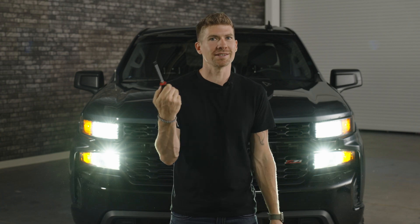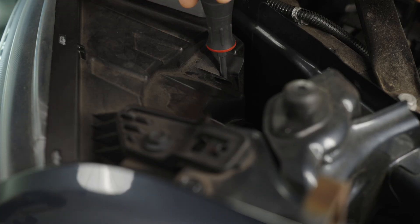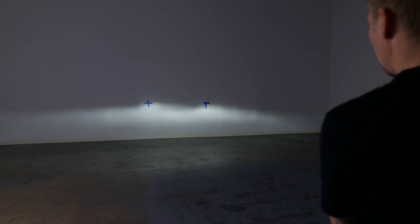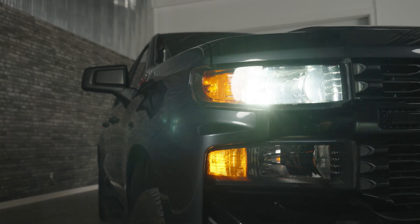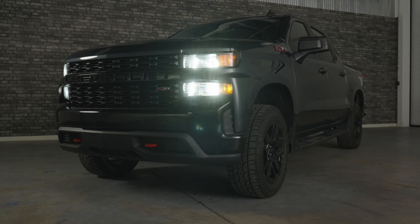The final step is to take a Phillips screwdriver, reach down to the top side of this headlight, and align it. You want to either raise it up or lower it down — if you turn it clockwise, you're going to lower it; counterclockwise, you're going to raise up those headlights. If your vehicle is lifted or lowered, you do want to align these properly so you're not blinding oncoming drivers.